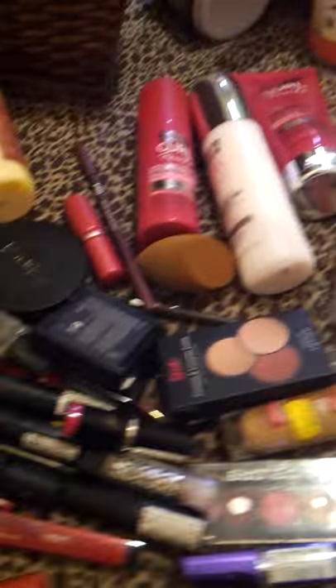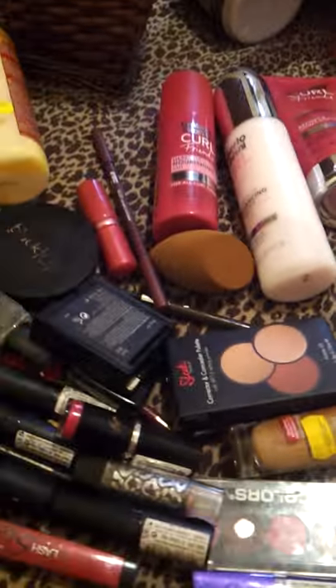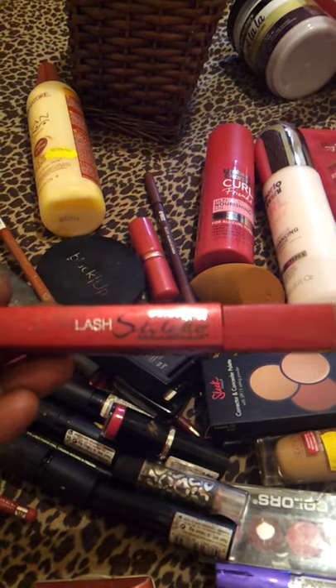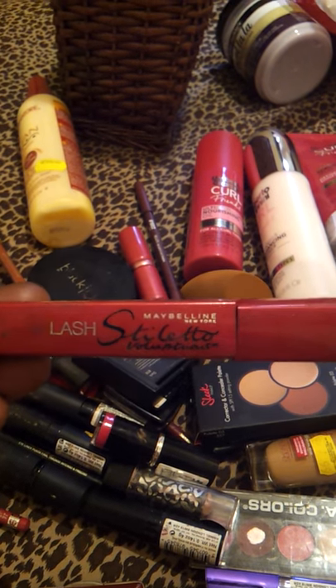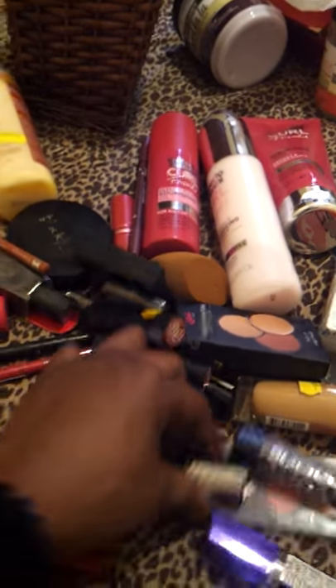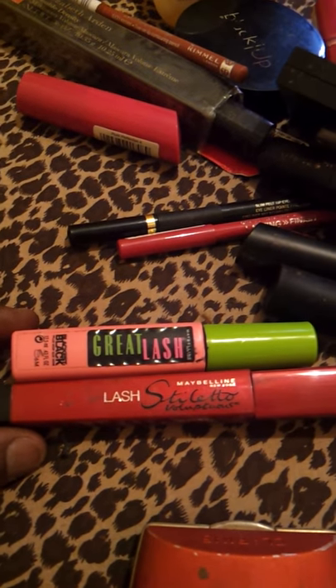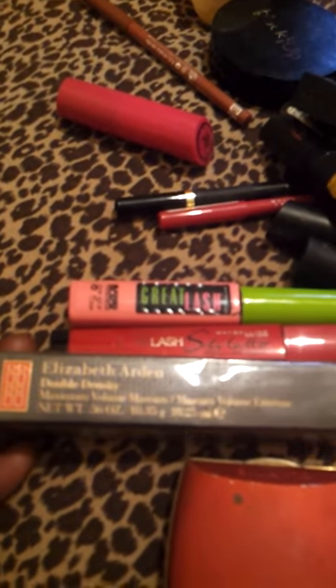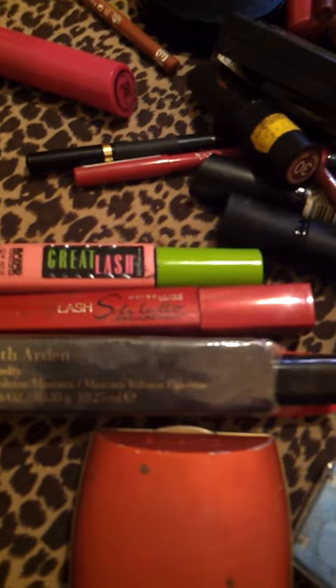I'm going to show you a list of mascaras that I like. I'm using this Maybelline Stiletto Mascara - it's got really good definition. And I'm also using this Maybelline Great Lash Mascara. I've recently bought a new mascara by Elizabeth Arden called Double Density Maximum Volume Mascara. It's really nice.